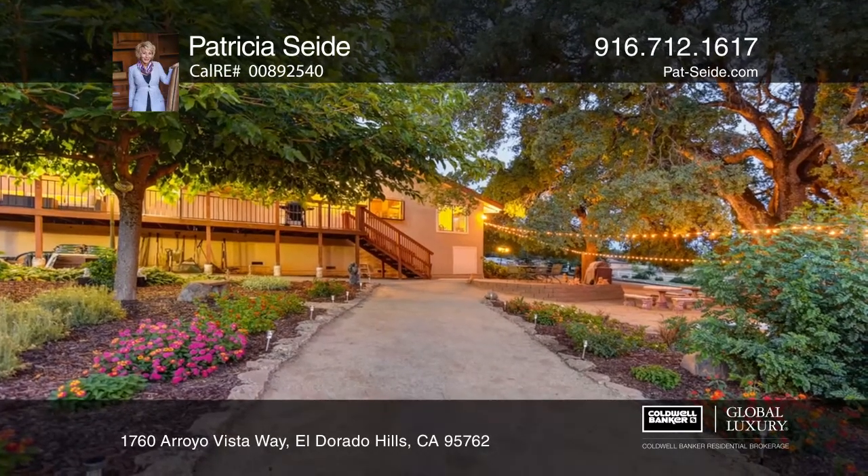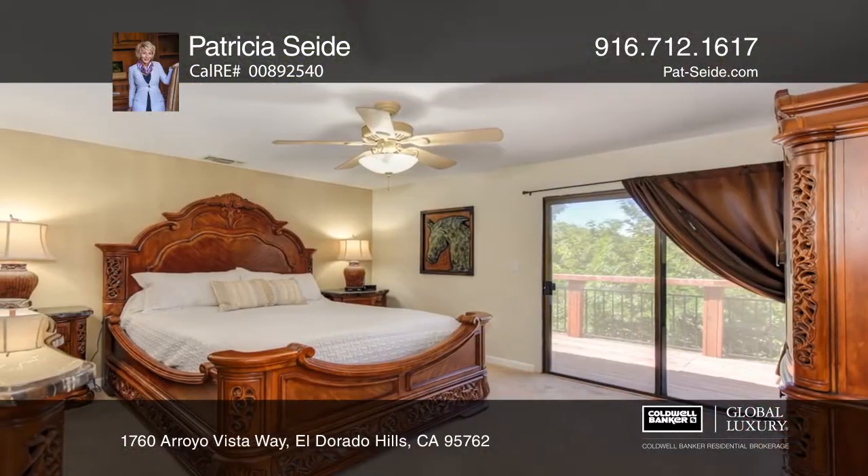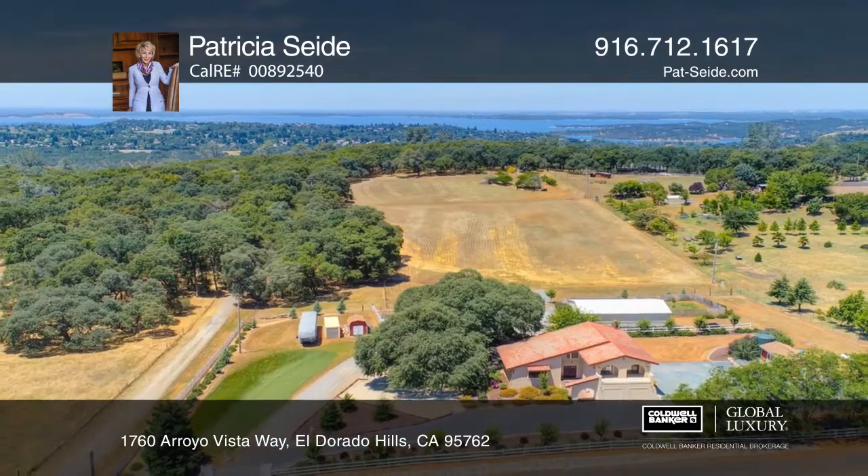Upstairs is the master suite with a private balcony. Act now and make this home yours by calling Patricia Seide.